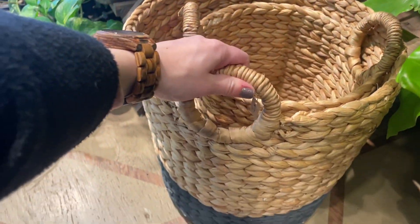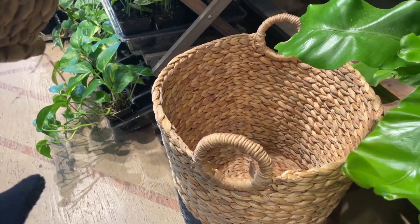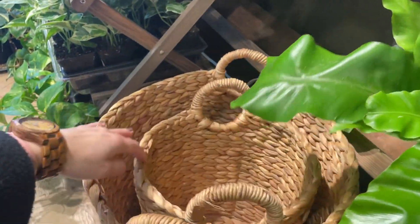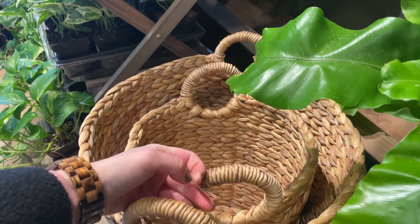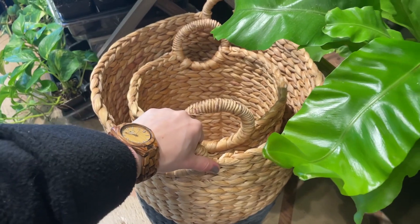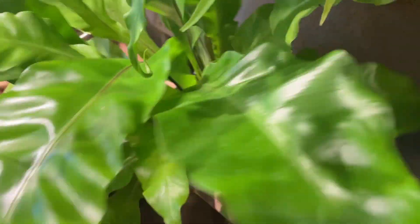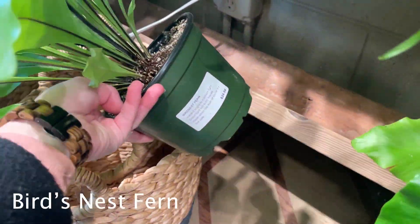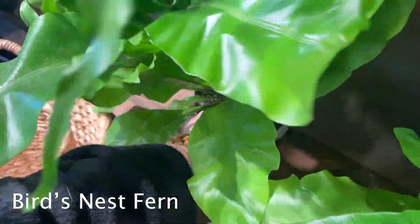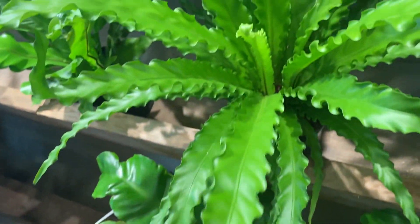They also have these baskets — I could get her a basket to put her plant in. $50 for the little one, $70 for the big one, they look very well constructed. And over here is a bird's nest fern — this is what she has, for $20. She got hers from IKEA, and then this is the Victorian version.